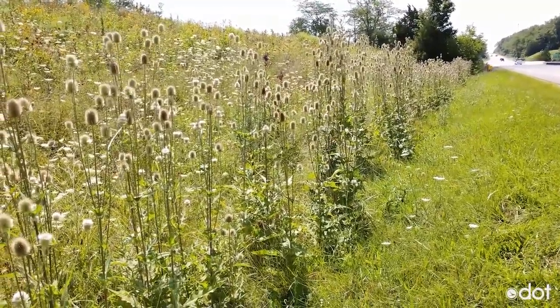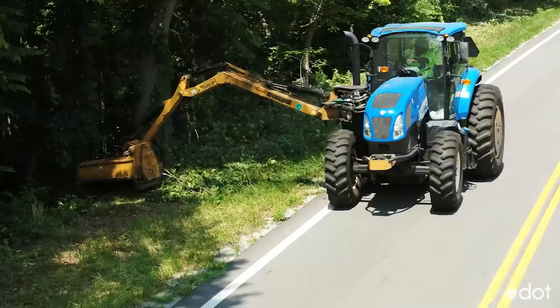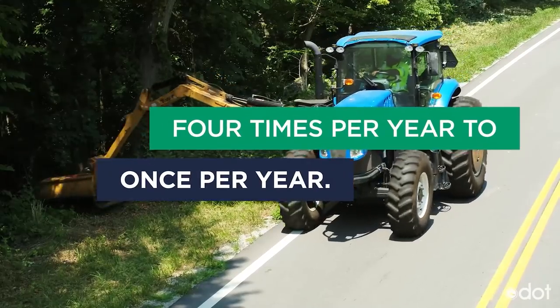So in May 2018, we implemented a new mowing guideline which reduced the number of full mow-backs from four times per year to once per year.